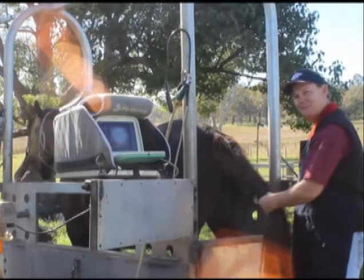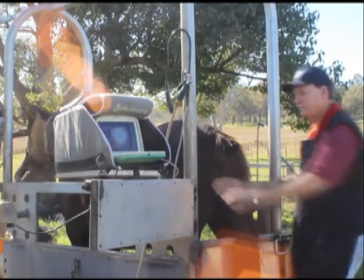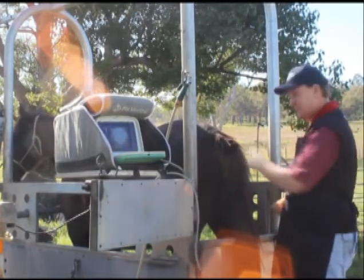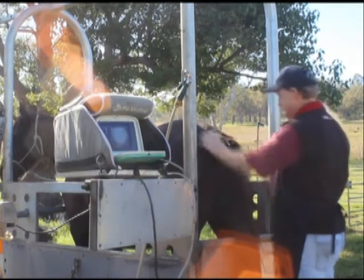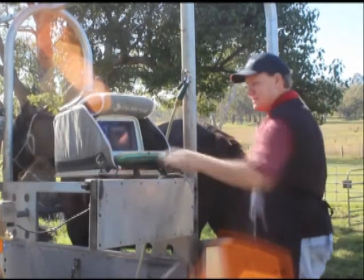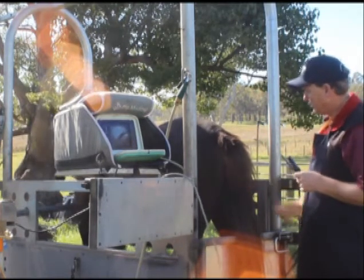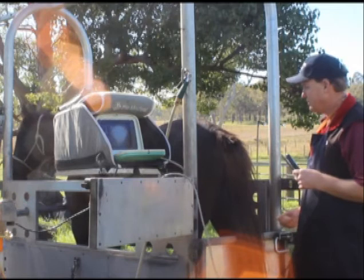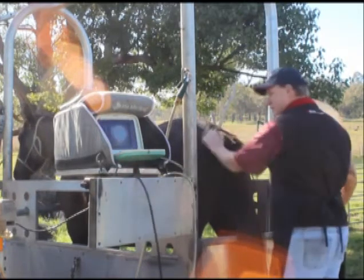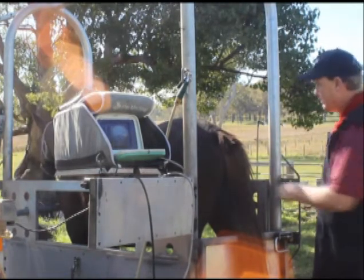Here we are with Oliver. Oliver has the mare in the crush. He's got the ultrasound machine on the left, and he's going to pass the probe into the mare's rectum. That probe will allow him to see a large part of the mare's reproductive tract and look at the foal. This mare is 540 kilos. You can actually see the foal kicking in there right now — a good sign that the foal is alive, having a bit of a canter around inside mum.